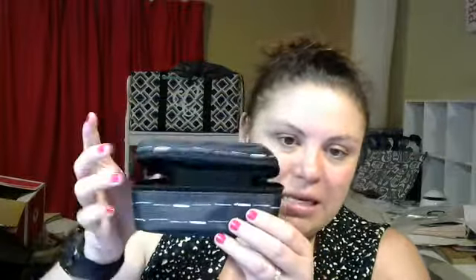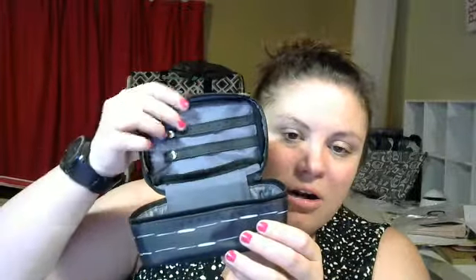What else can you use these for? Sometimes people really like essential oils — those can fit in here really nicely. And because it's hard and reinforced, it keeps your essential oils nice and safe. You can stick a gift card in here and put a little bow on the whole thing for a gift for Christmas.